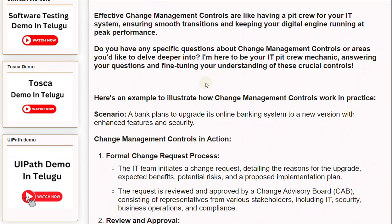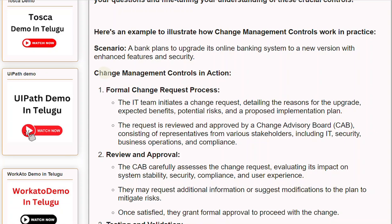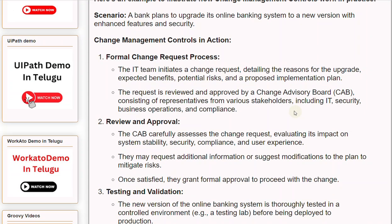To illustrate how Change Management Controls work in practice: Scenario — a bank plans to upgrade its online banking system to a new version with enhanced features and security. Step 1: Formal Change Request Process. The IT team initiates a change request detailing the reasons for the upgrade, expected benefits, potential risks, and a proposed implementation plan. The request is reviewed and approved by a Change Advisory Board (CAB), consisting of representatives from various stakeholders including IT, security, business operations, and compliance.